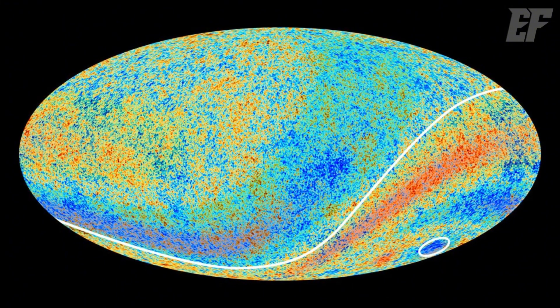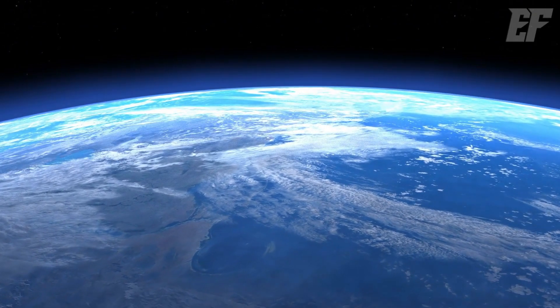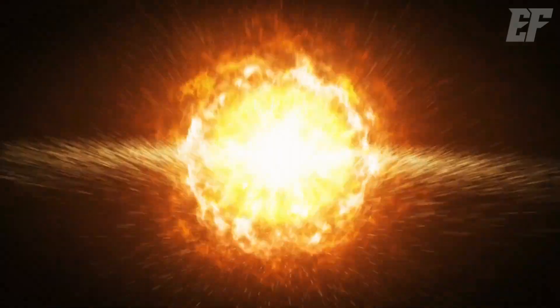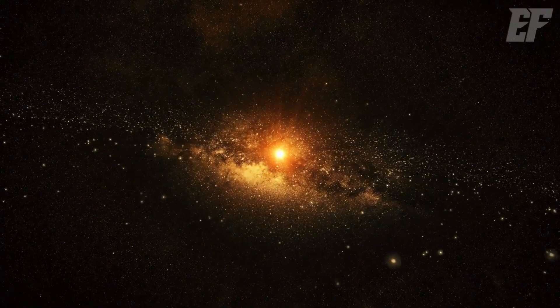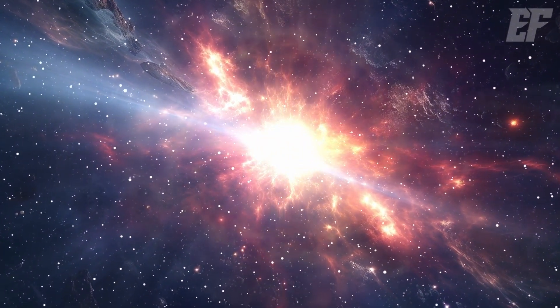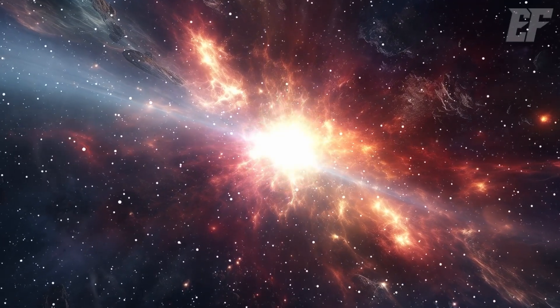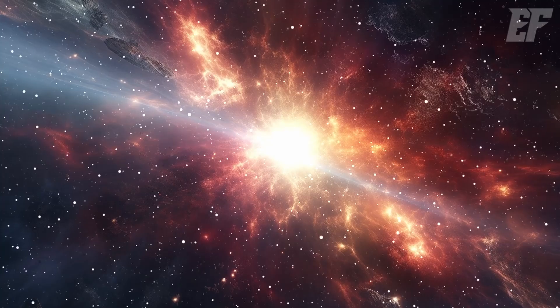So where was the Big Bang's explosion point? Surprisingly, it's right where Earth is — because Earth is part of the universe's expansion from its core. In fact, every point in the universe is part of the explosion's origin. The universe is a peculiar phenomenon: it has no single explosion point. Every point emerged from the center, so every point can be considered the explosion point.